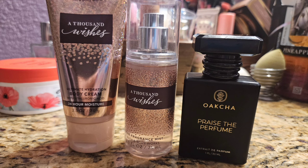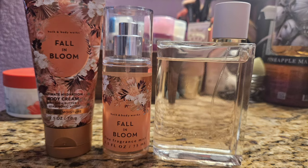Up next was Fall in Bloom, the only item I have in that mini set. It smells just like Burberry Her, so I paired it with Burberry Her. Burberry Her is a little bit sweeter because it has more fruit in it — the top notes are crazy with fruit — whereas Fall in Bloom just has plum, but they still smell very similar.